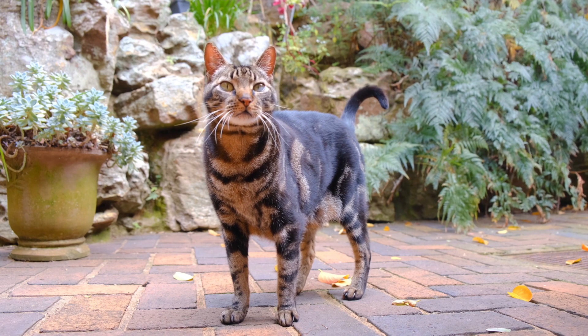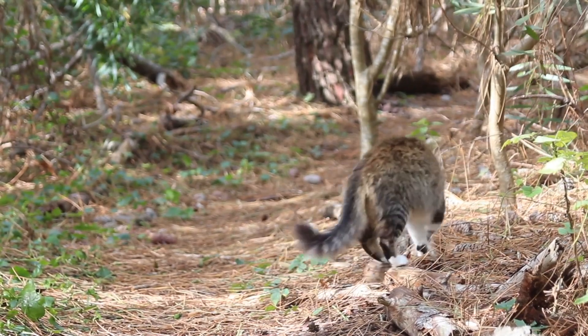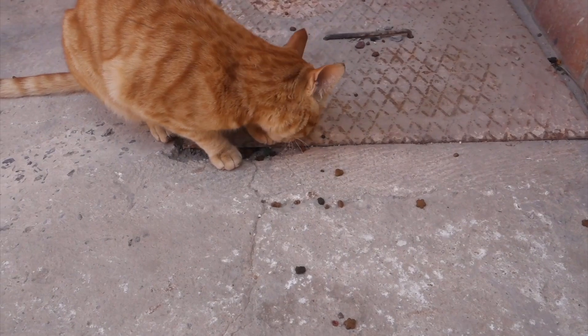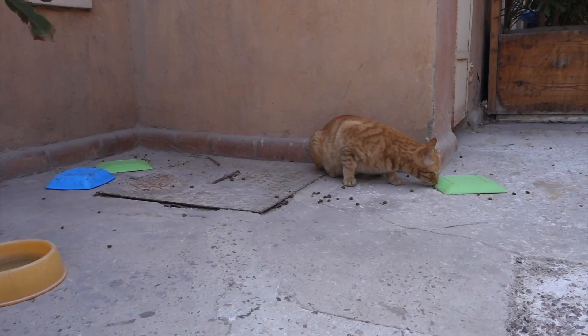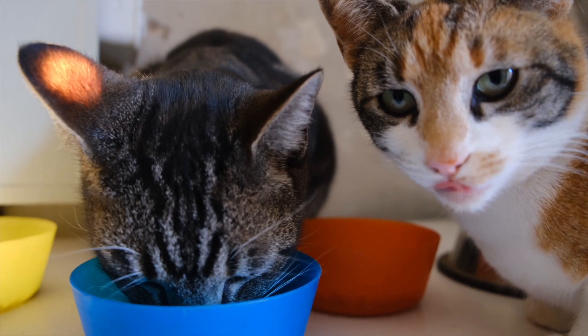If you don't want to welcome a random cat into your home, there are some other options. Something as small as leaving food and water out could go a long way. Cats need energy to keep themselves warm, so access to regular food is a must-have. If you want to go the extra mile, consider a heated food and water bowl.